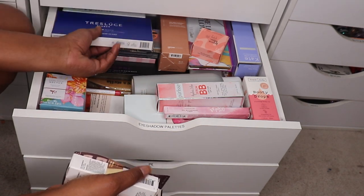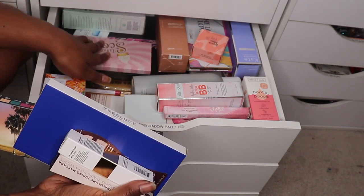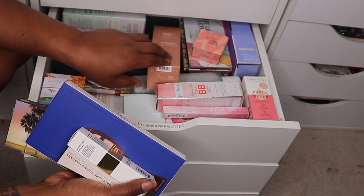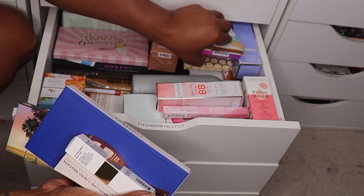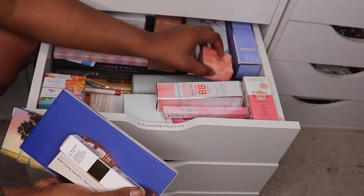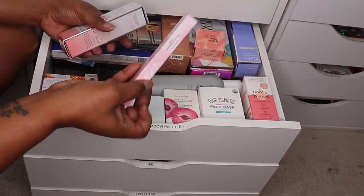I feel like I'm not getting through them fast enough, so it's like, what do we really need? I can honestly say I already have a lot of things in my drawers over there when it comes to eyeshadows, so I kind of don't want to pull out any more eyeshadow palettes.